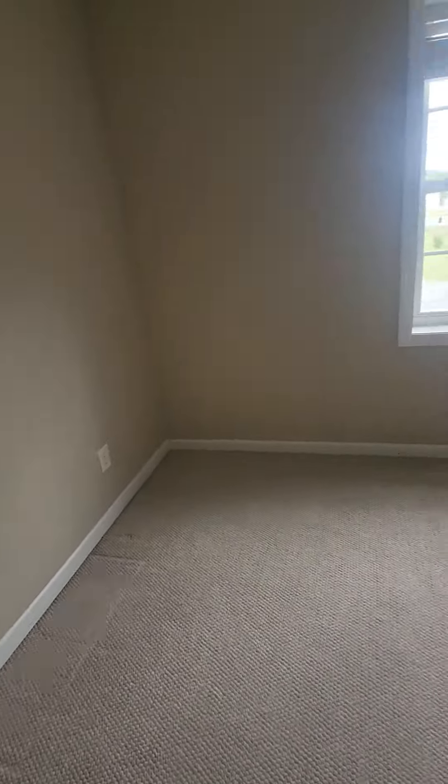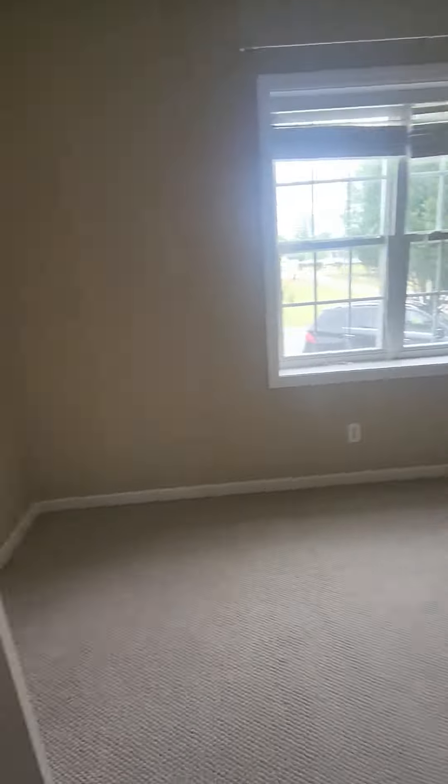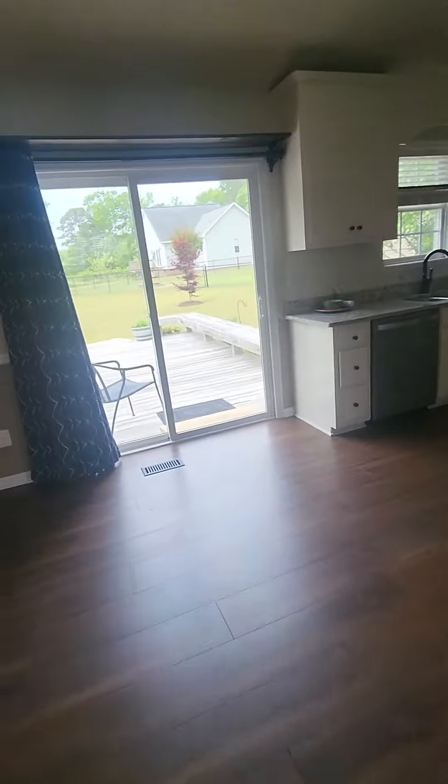So there are three bedrooms and two baths. Just making sure I didn't overlook a closet in here. This could definitely be a room for somebody — they would just have to get an armoire or a wardrobe.